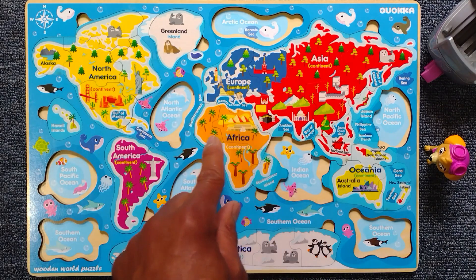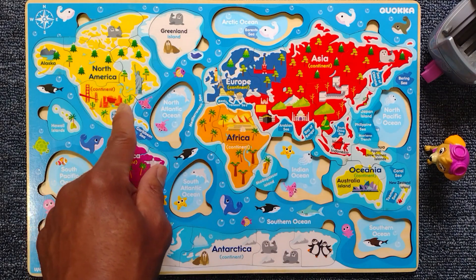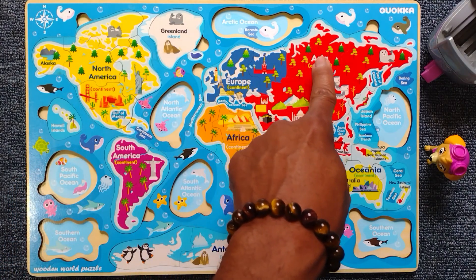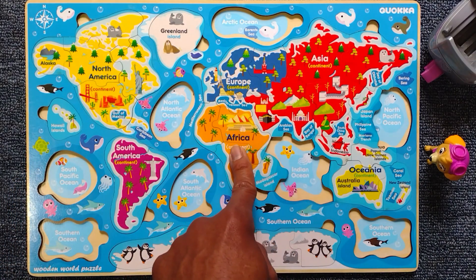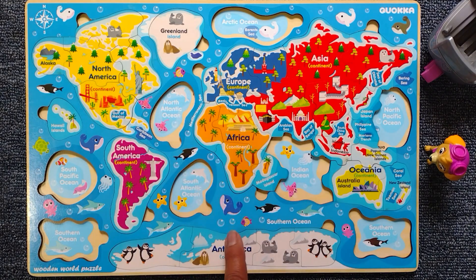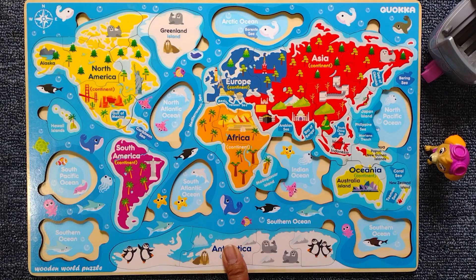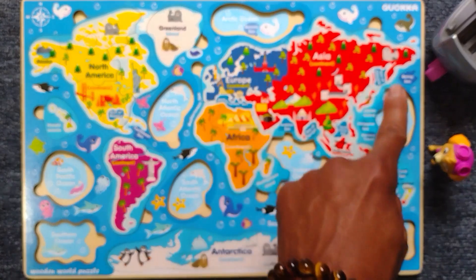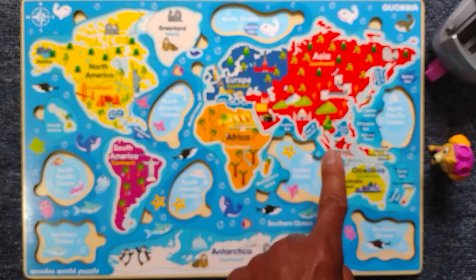Do we have all of the continents? Let's check. Let's count. One, two, three, four, five, six, and seven. We have all the continents! But don't forget, we have oceans that surround all of them. Let's find our oceans.